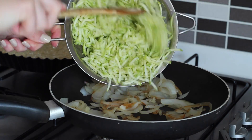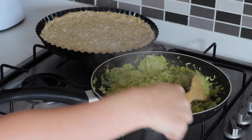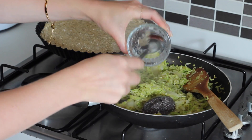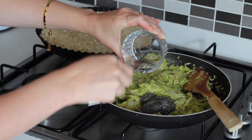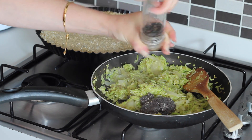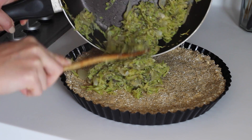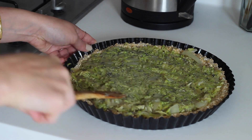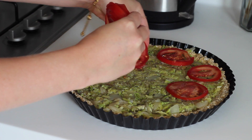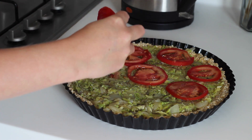I cooked down the onions in a pan with a little hot water and once they were soft I minced in 3 cloves of garlic and added in the grated courgette. Once that had cooked down I added in 1 chia egg — which is 2 tablespoons of chia seeds mixed with 6 tablespoons of water — and seasoned it with black pepper. I then added that onto the base, spread it out evenly, laid over the tomato slices and sprinkled over 4 tablespoons of nutritional yeast. That went in the oven for around another 15 minutes.